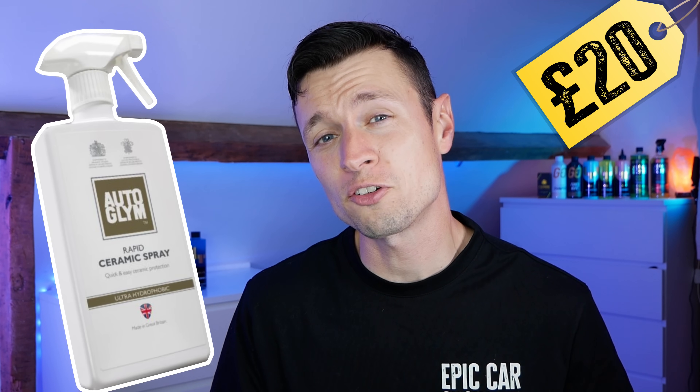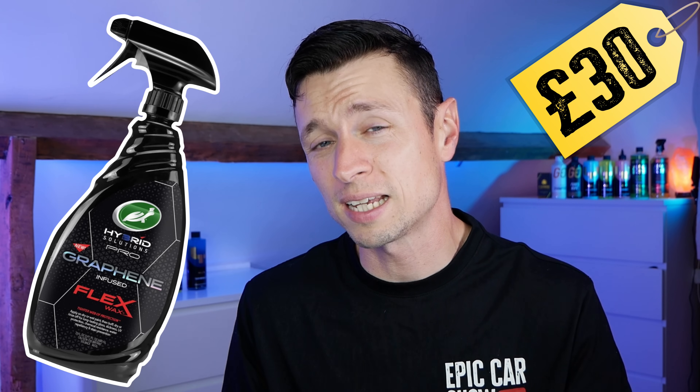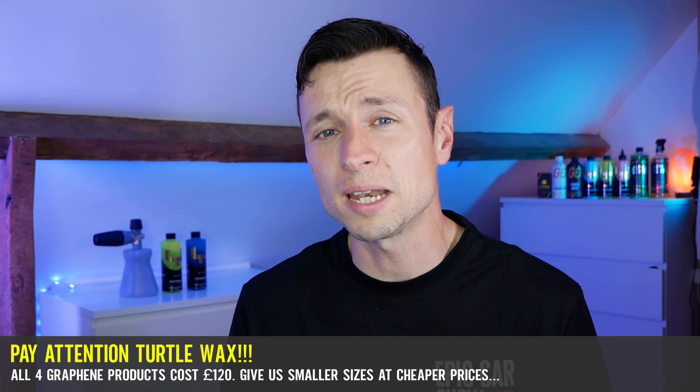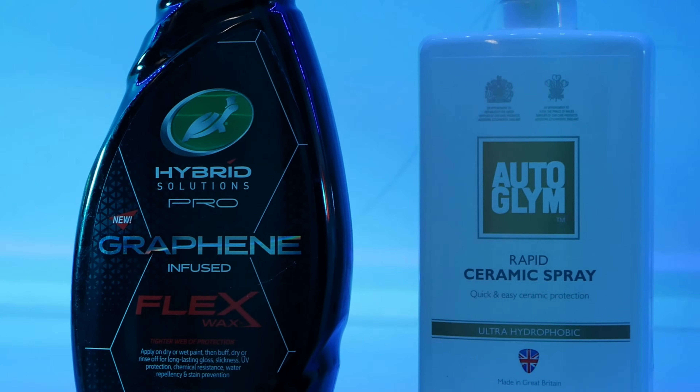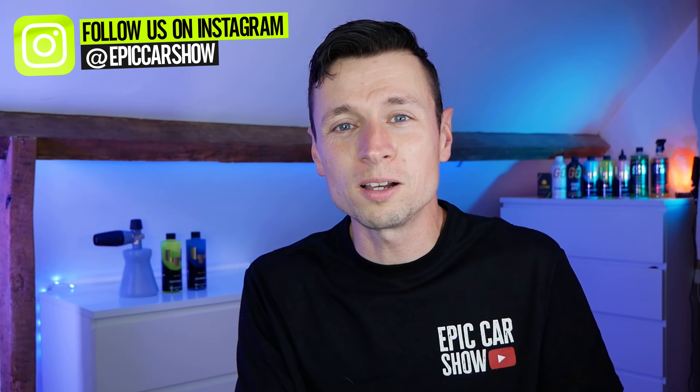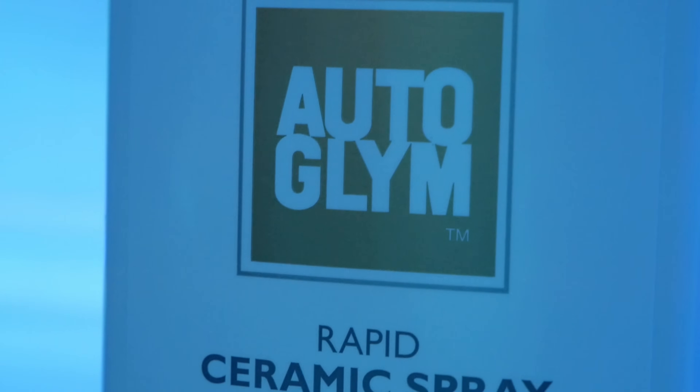Now let's talk about price. The Auto Glim will set you back just £20 for 500ml, whereas Turtle Wax has a £30 price tag for 680ml. That in itself is a massive turn-off for people who just want to try a product out and aren't really convinced yet — that's a huge amount of money for one bottle. You do get a little bit extra, but you've got to think about the market and the people who buy these products. We're weekend warriors, we like to buy products and move on to the next one as part of the learning process.